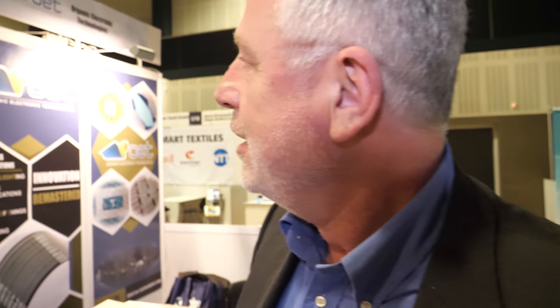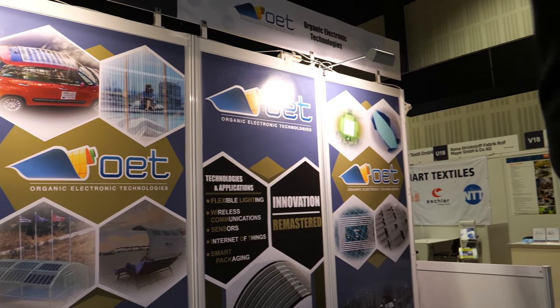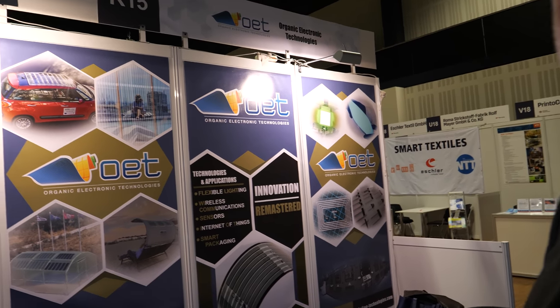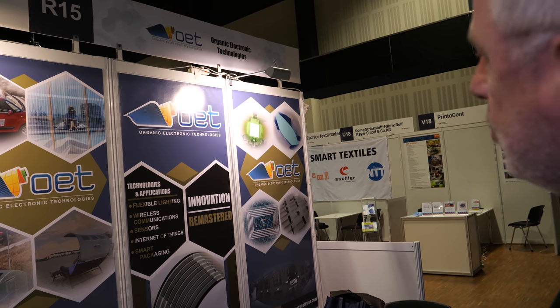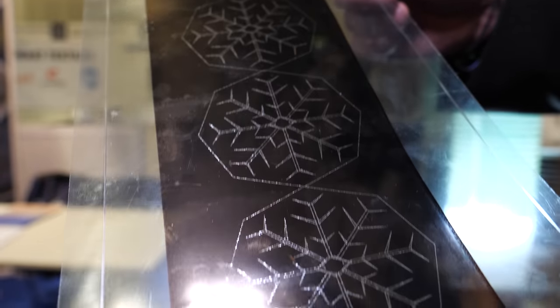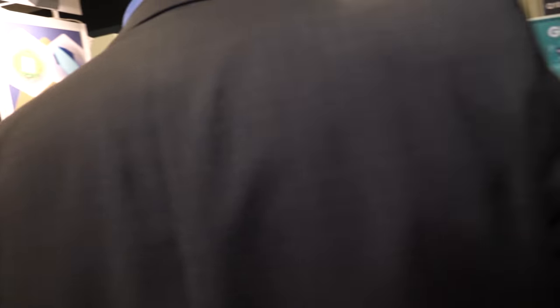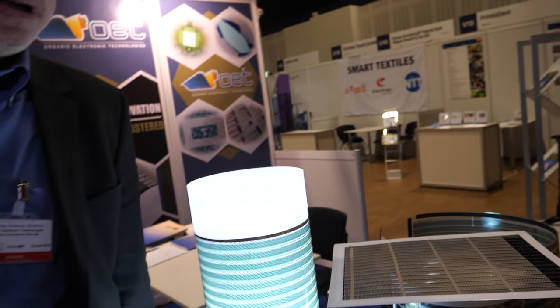I'm Darius, business development manager of Organic Electronic Technologies, a company from Greece. You can see some of our applications here — reference projects with greenhouses, cooperation with Fiat, sun beds. One unique capability is that we can produce freeform lasers — no other company can do that. We can make logos and shapes, but the main application is still the OPVs.